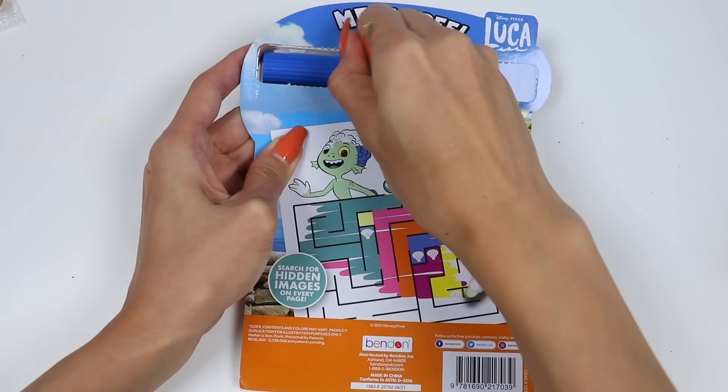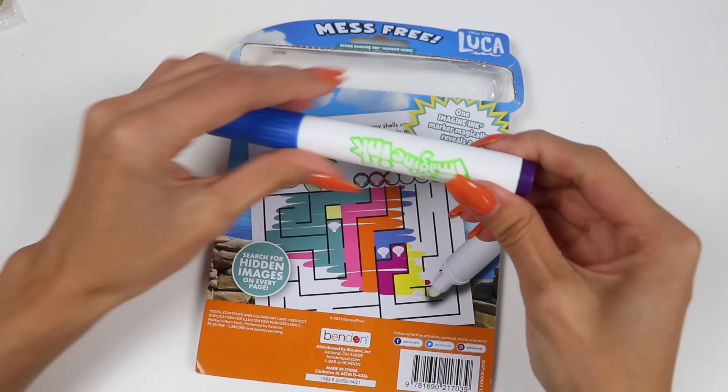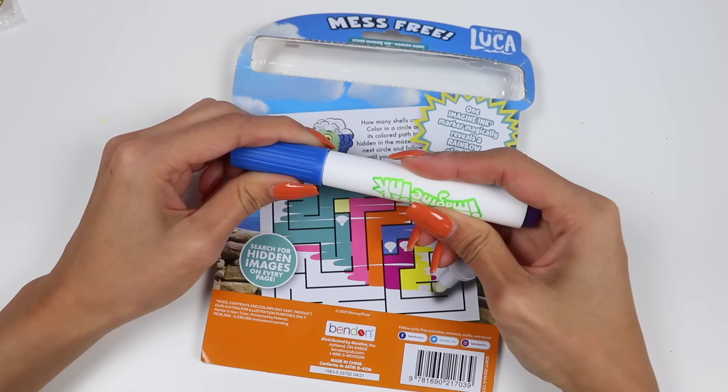While I pop out this marker, if you're new to this channel, be sure to hit that subscribe button and turn on that notification bell so you don't miss any awesome videos! So this marker is super cool because it knows exactly where to put each color! And another thing that parents will appreciate is that it's completely mess-free — it only shows up on these pages! Let's give it a try!